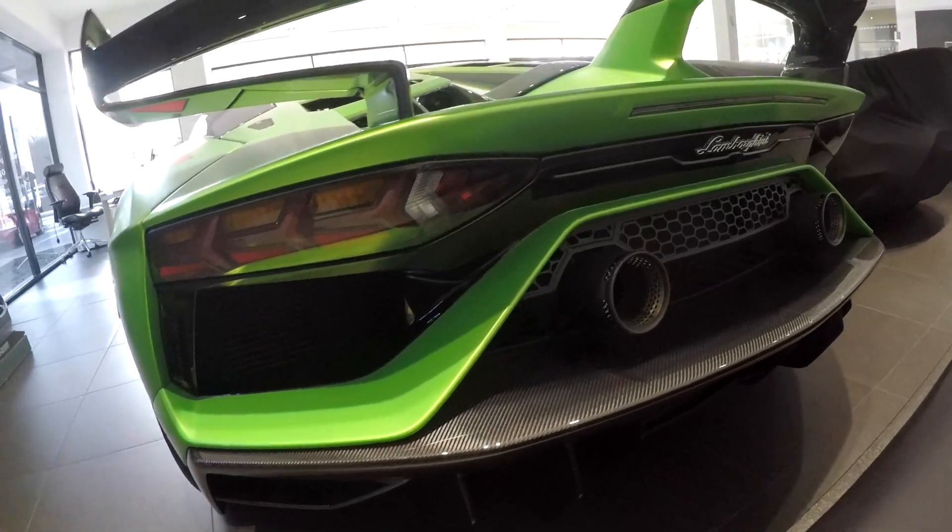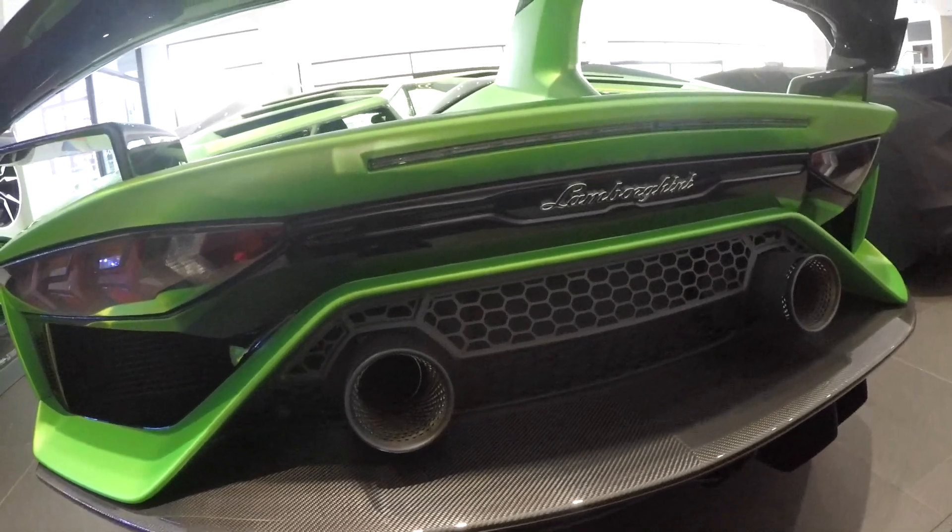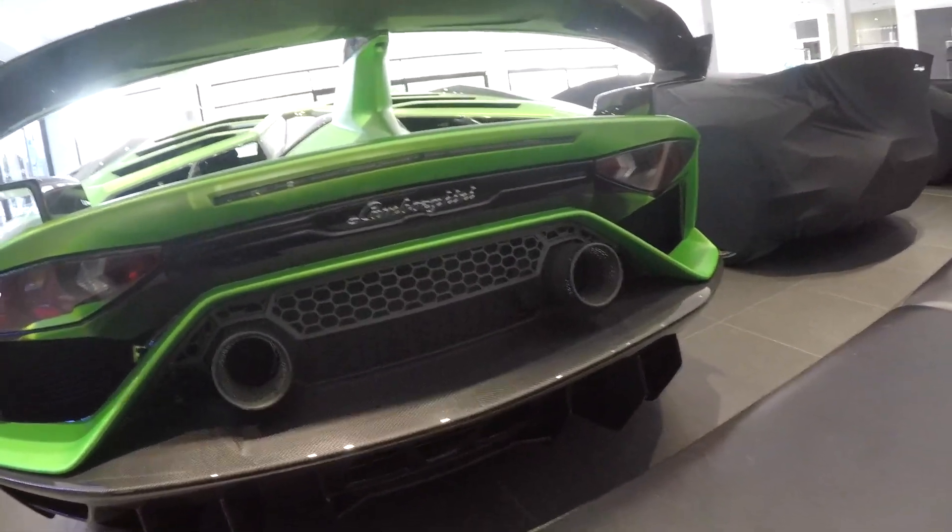The exhausts have moved up, similar to the Lamborghini Performante, from the middle. We've got two exhausts higher up in the centre.